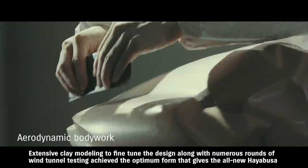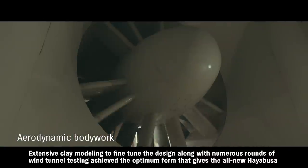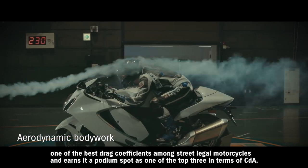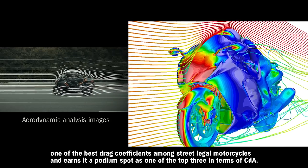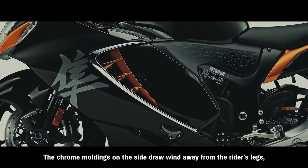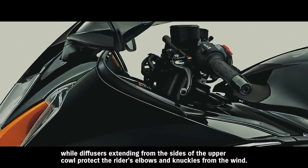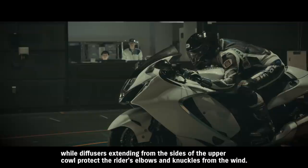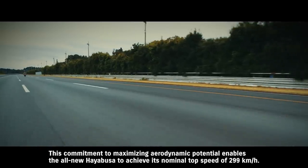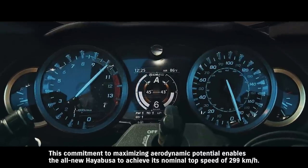Extensive clay modeling to fine-tune the design, along with numerous rounds of wind tunnel testing, achieved the optimum form that gives the all-new Hayabusa one of the best drag coefficients among street-legal motorcycles and earns it a podium spot as one of the top three in terms of CDA. This commitment to maximizing aerodynamic potential enables the all-new Hayabusa to achieve its nominal top speed of 299 kilometers per hour.